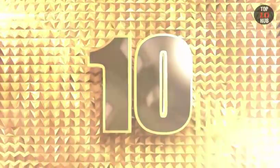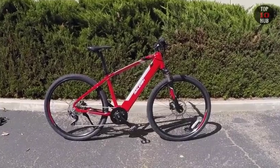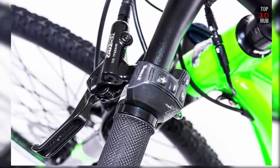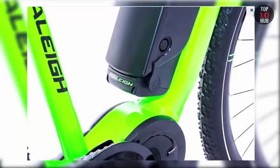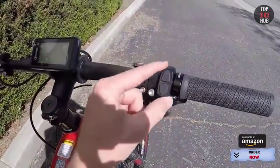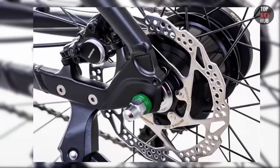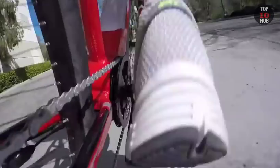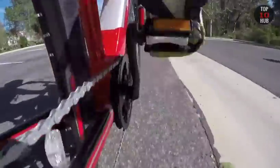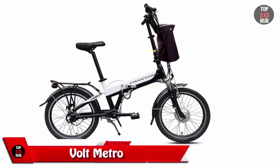Number 10: Raleigh Strata TSE. The Strata is unmissable in its bright green livery — there are even green stripes on the battery mounted towards the front of the frame. Its chunky tires mean it is suitable for the trail as well as the tarmac. The battery has a range of 75 miles.